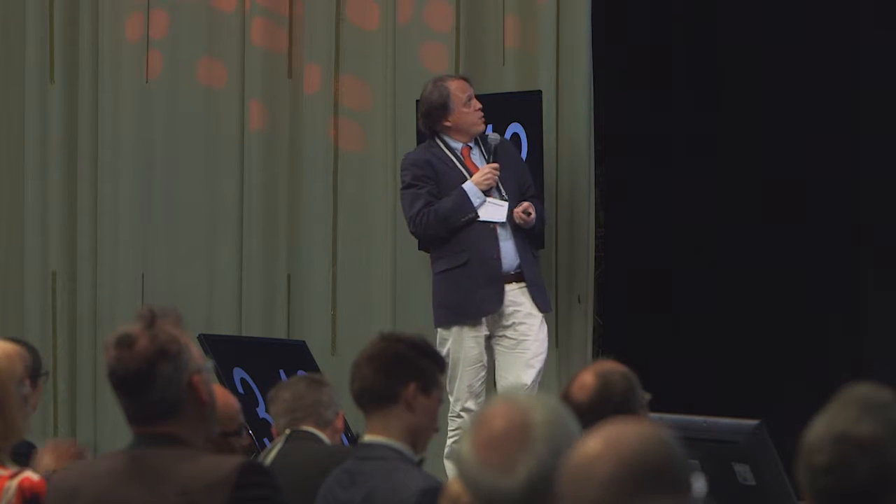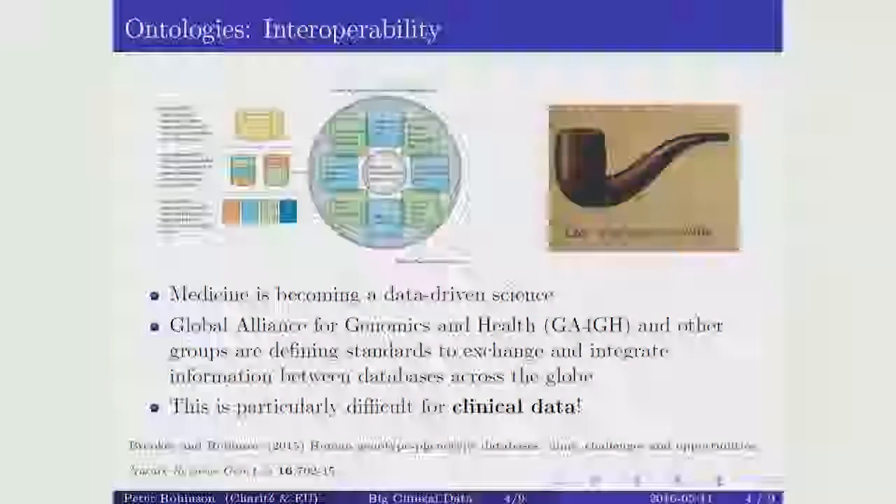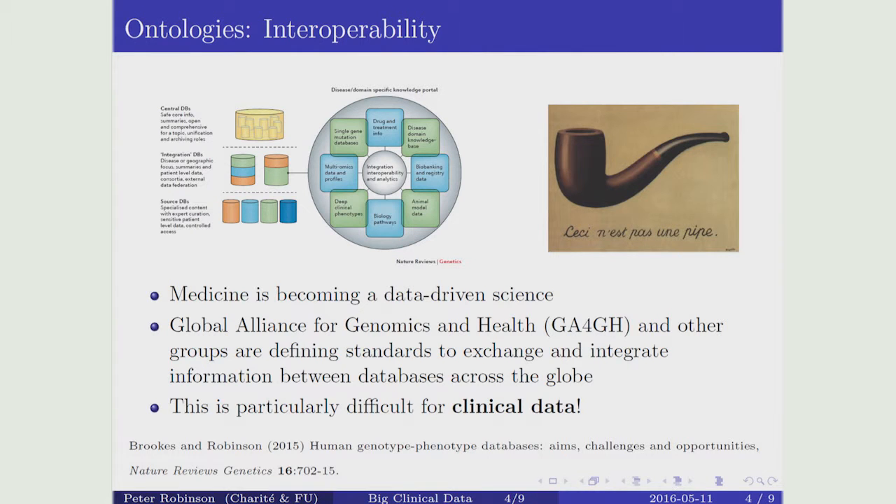Medicine is becoming a data-driven science. The role of databases and computers is getting more and more important. One of the things that my group is doing is ontologies. This is 'this is not a pipe' — for you, this is either a brilliant work of modern art or maybe it's a bad joke, but for computers it's a disaster. One of the things that is really changing the way precision medicine can be done is ontologies.